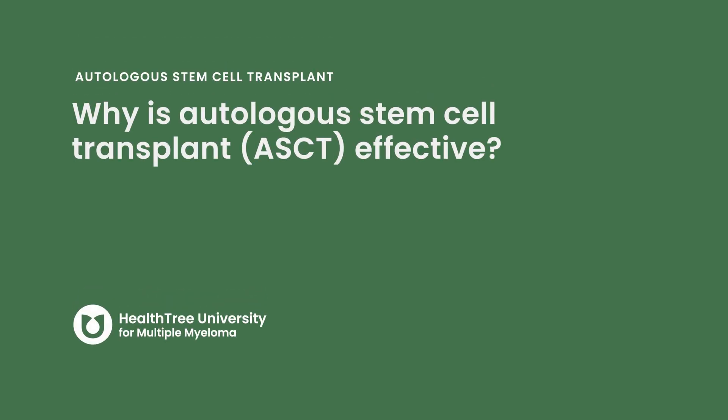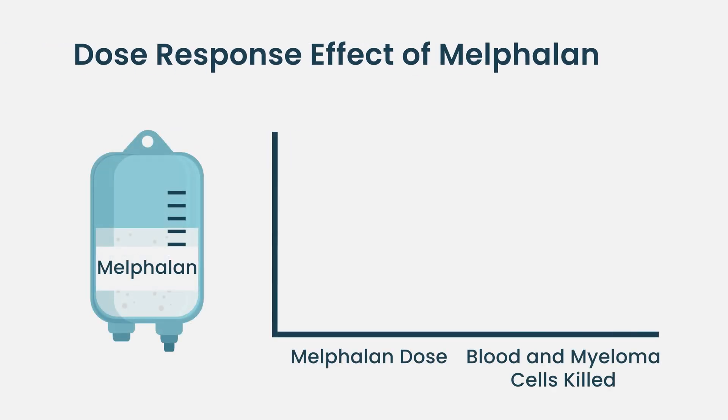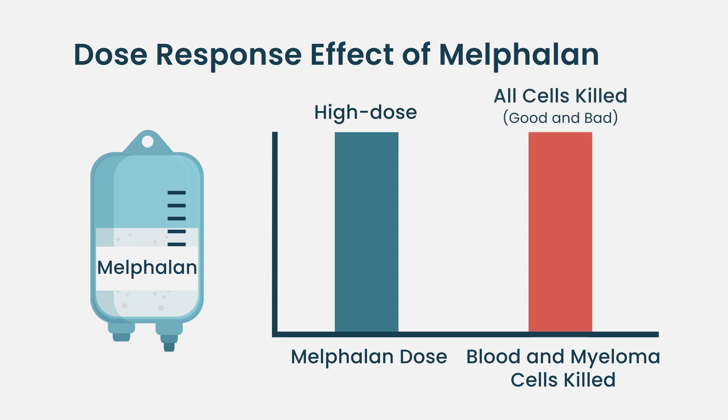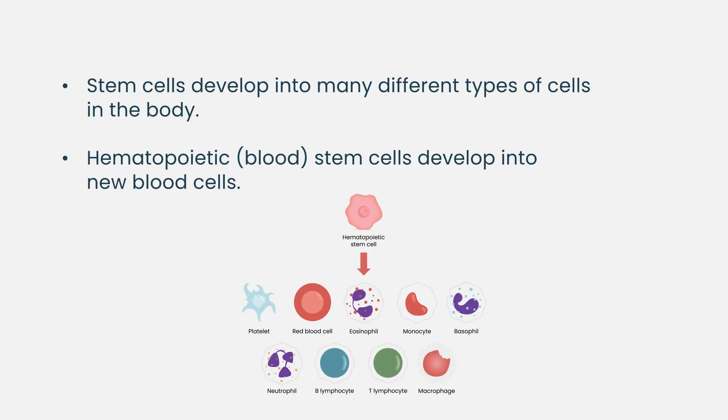Why is autologous stem cell transplant effective? Stem cell transplants work when you have a treatment that, applied at a very high dose, kills myeloma cells proportionally more. We have a drug called melphalan — probably the first chemotherapy that worked for myeloma — and there is a dose-response effect: you give a higher dose and more cells get killed. When we get up to higher doses we find that melphalan destroys the normal cells in the bone marrow too, so the bone marrow doesn't recover normally. It works in myeloma because we have a drug very effective at killing myeloma at high dose, and for that purpose we need normal stem cells to rescue the person from that high dose of chemotherapy.